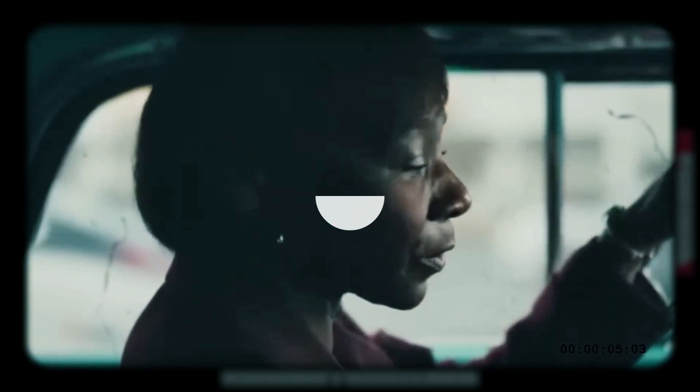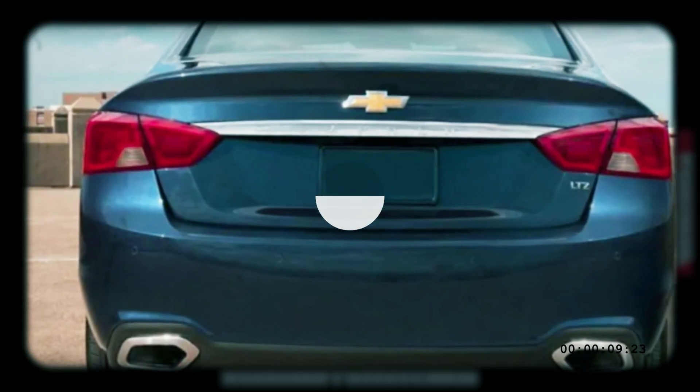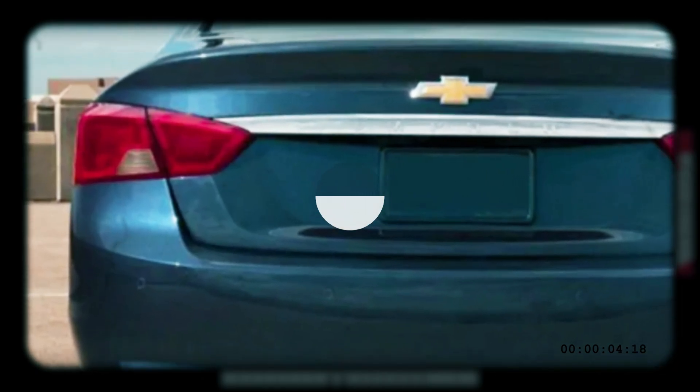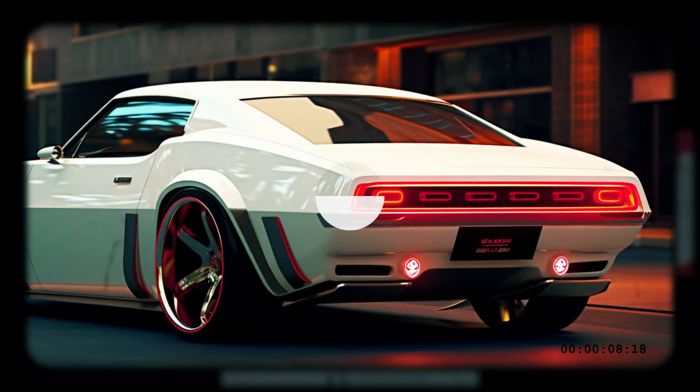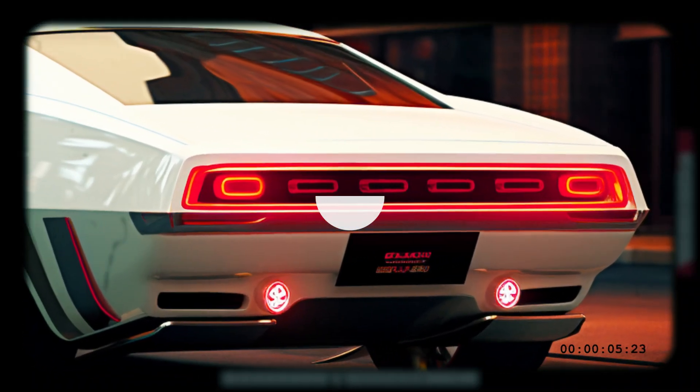The SS is a high-end model with plenty of upgrades — not only the engine, but also sporty appearance elements like hood spoilers and wheels. The new 2025 Chevy Impala SS would compete with the Ford Mustang GT and the Dodge Charger and Challenger in their SRT variants.